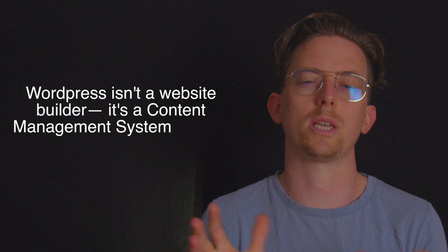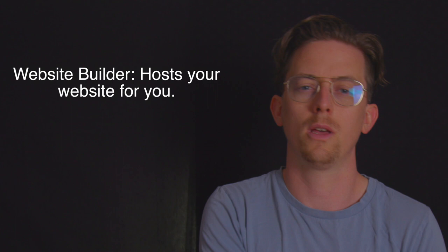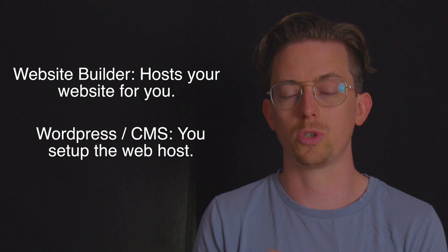One last thing before I dive into the list: why is WordPress not on this list? Well, WordPress isn't a website builder — it's a content management system, or CMS. Website builders and CMSs both build websites, but they have differences. For example, a website builder will host your website for you, so you never have to worry about hosting. A CMS like WordPress requires you to set up a web host, which can be tricky.